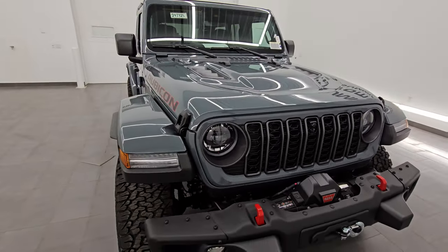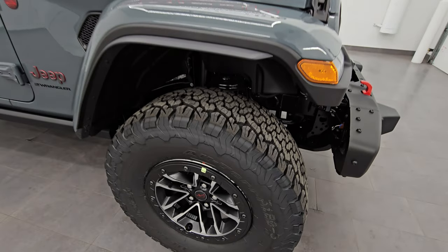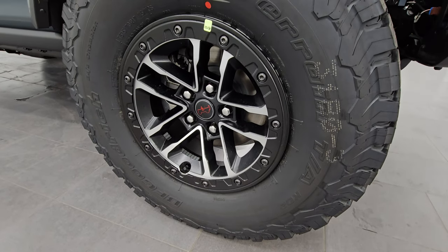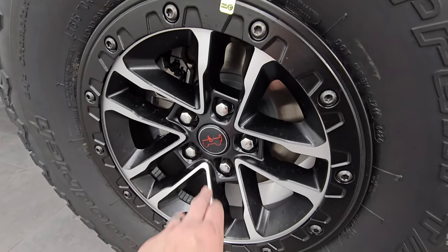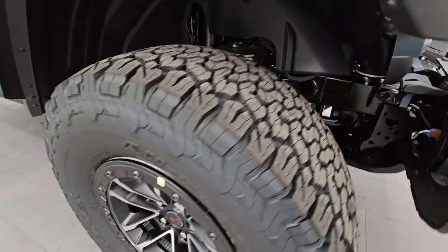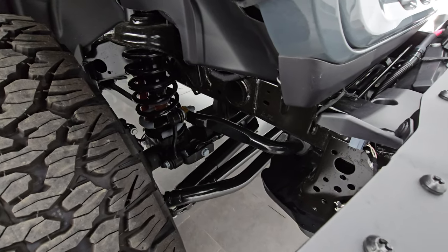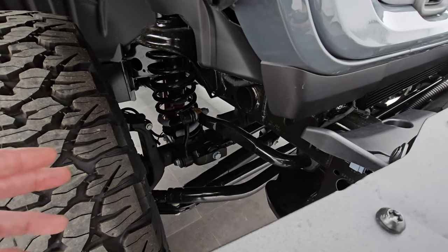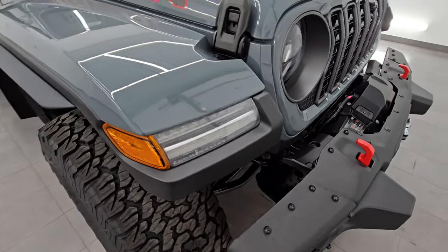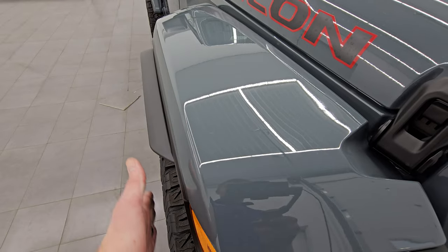This color is called Anvil — the paint code is PDS if you were curious. This one has the 4.56 gears because it does have the 315/70R17 tires, as well as the 17-inch painted and polished aluminum wheels with the new Jeep logo on the center caps. These tires are the BFGoodrich all-terrain, basically a 35-inch tire in the extreme tire and wheel group, which gives you a one-inch bigger spring as well as the sway bar link.